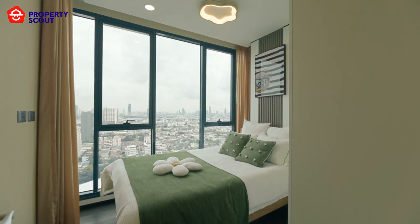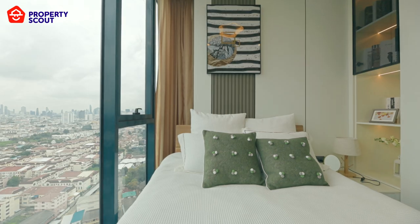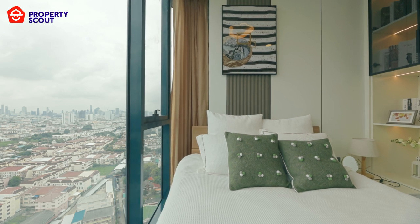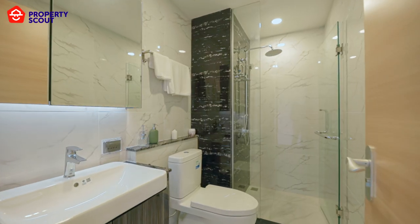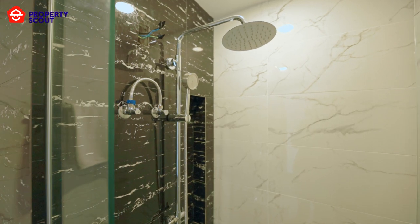The highlight of this unit and this building is the full windows, so you don't have to worry about natural light at all. And of course, with beautiful views, why would you block them? For the guest bathroom, the shower offers two options: a normal shower head and a rain shower.